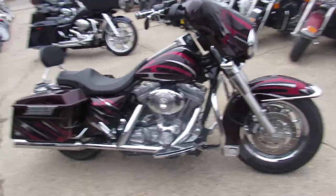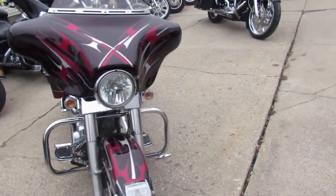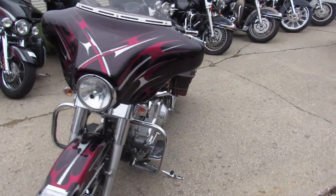The one we're doing a video on is a 2005 Harley-Davidson Electroglide Classic for sale. We've got this thing priced right at $64.99. It's a fuel-injected model.